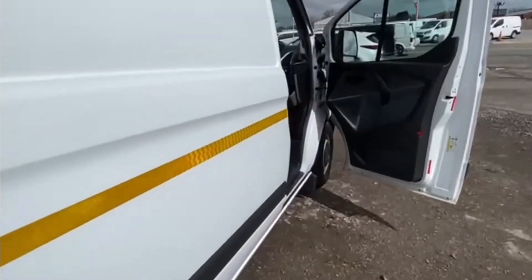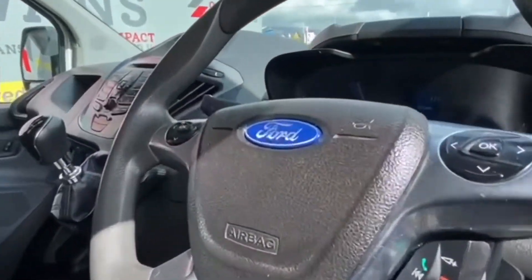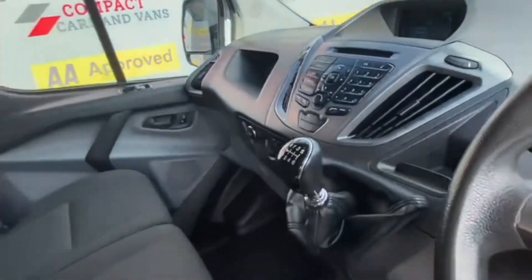Taking a peek inside the cab, we see the functional yet stylish dash attached to the multimedia-controlling steering wheel. The Transit comes fitted with optical and audio alerting parking sensors, as well as telephone connection and much more.